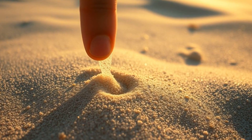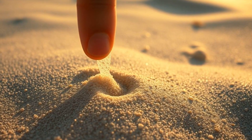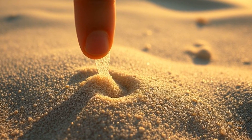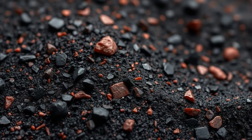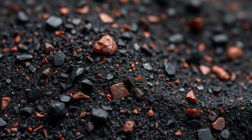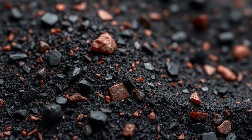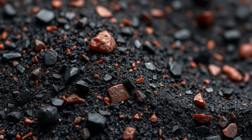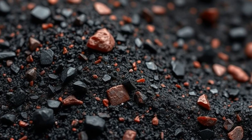This might be the strangest Viking survival trick, because you wouldn't expect beach sand — those tiny, harmless grains that slip through your fingers — to be the backbone of weapons that shaped history. The sand they selected wasn't just any sand. It contained a high percentage of iron-rich minerals, specifically magnetite and hematite, which, when extracted and smelted, yielded a surprisingly pure and hard form of iron.